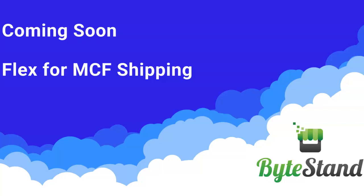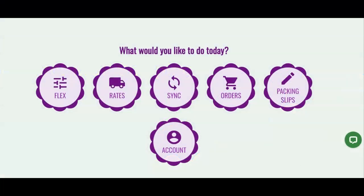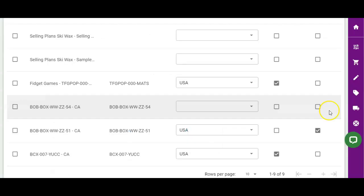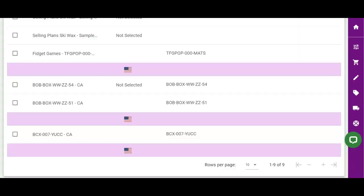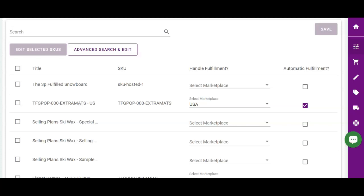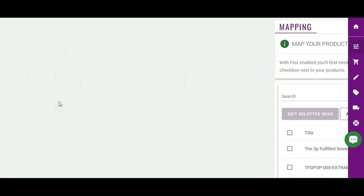Hey there, this is Kara with ByteStand and this video highlights the Flex feature in the MCF shipping app on Shopify. This feature allows stores to utilize multiple locations for products in Shopify — inventory tracking for multiple warehouse locations in the back end of Shopify, a seamless integration with Amazon's Buy with Prime connector, and triggering automatic order fulfillment for specific products. Let's go ahead and take a deeper look.